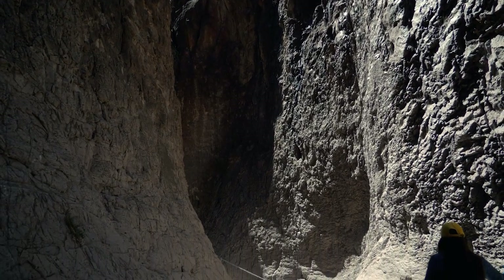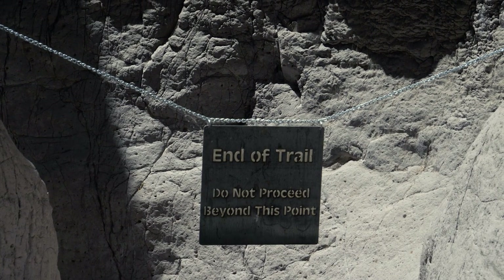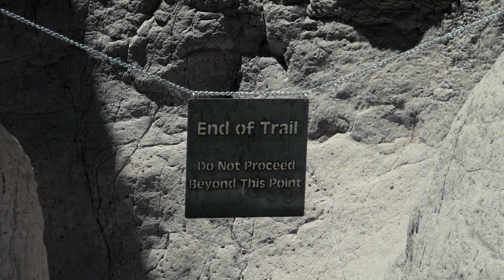Once at the end, you'll be blocked off by a sign saying end of trail. The end of the trail leads toward the Rio Grande River, but it's not possible to continue without vertical climbing gear.